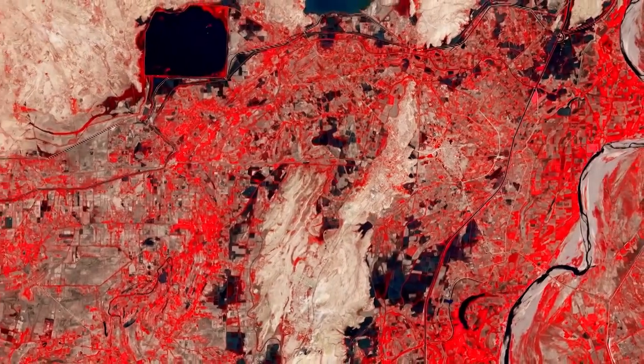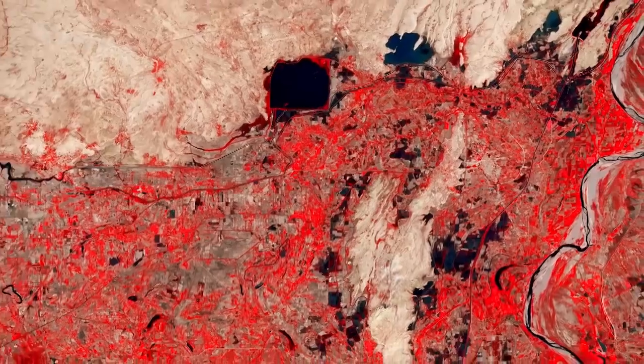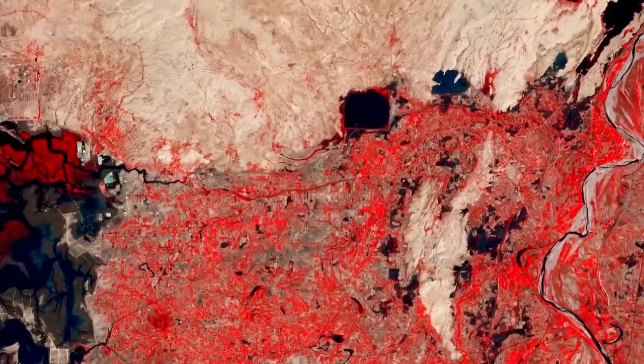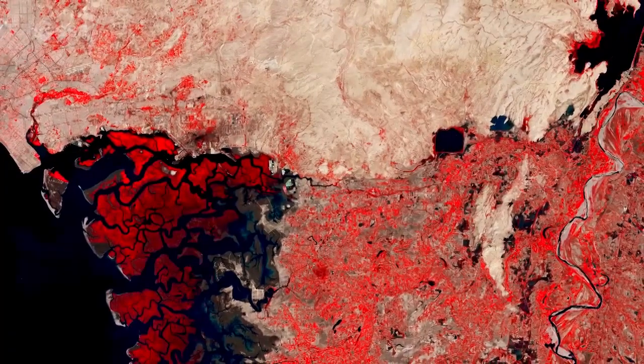Both lakes, as well as the Indus River Delta, are wetland sites designated to be of international importance under the Ramsar Convention, an international treaty for the conservation and sustainable use of wetlands.